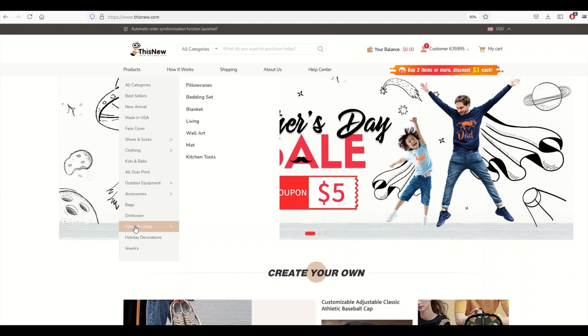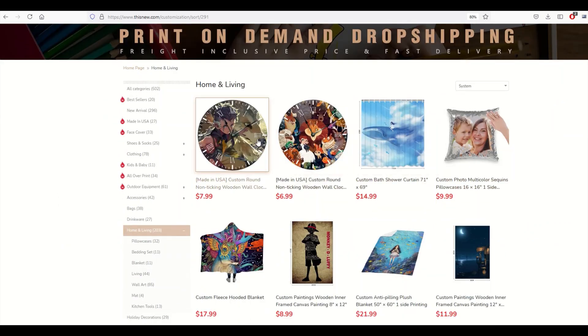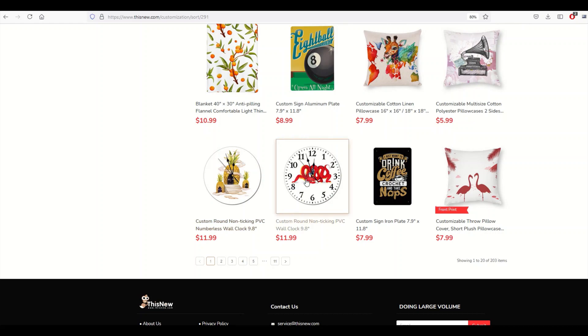You'll see a whole bunch of products come up — pillows, shower curtains, clocks. I'm going to scroll down and I'm looking for a clock. I found it: it's a non-ticking PVC wall clock, 9.8 inches.